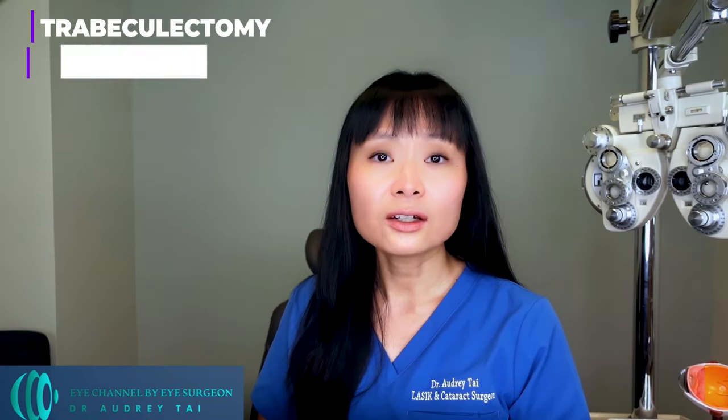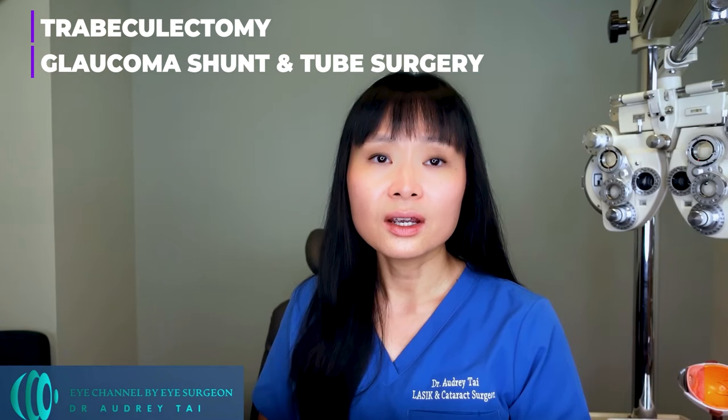Treatment type 3: glaucoma surgeries done in the operating room. Traditionally, glaucoma surgeries done in an operating room are reserved for moderate to severe stages of glaucoma that have failed eye drops and laser treatment, as there are potentially serious complications that can be associated with those surgeries. Glaucoma surgeries include trabeculectomy and glaucoma shunt and tube surgery with drainage device implantation. Both types of surgeries create a new drainage channel for the aqueous humor to leave the eye.